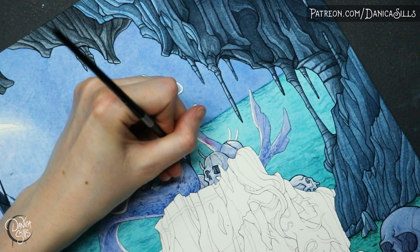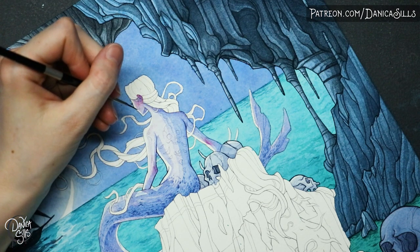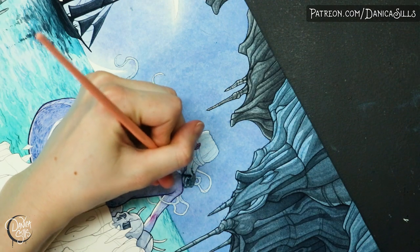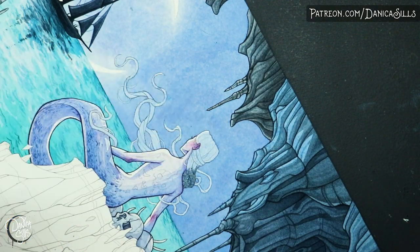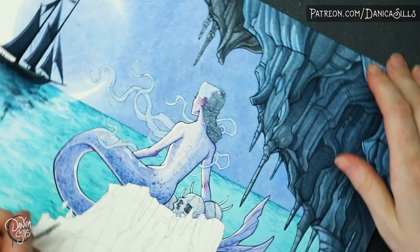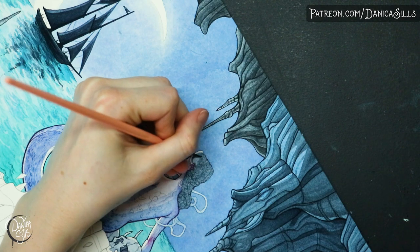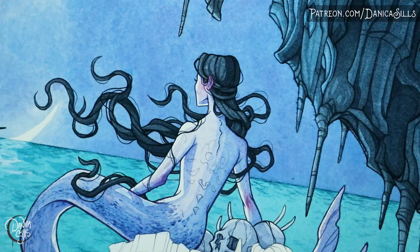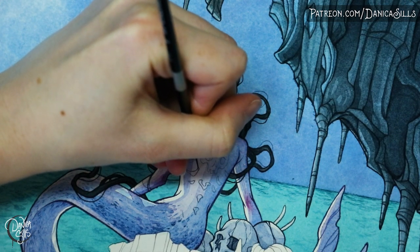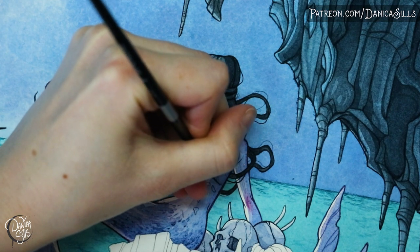Specifically in this piece, the thing that I decided to focus on was really studying the references for the rocks so that I could get a better shape language of how these specific rock formations near the ocean look — so that I could add that to my mental arsenal of line shapes. That way, while I'm working on this piece and in the future, instead of just falling back on those relatively sloppy lines, I can have a little bit more in my brain and go back to reference to build on it.